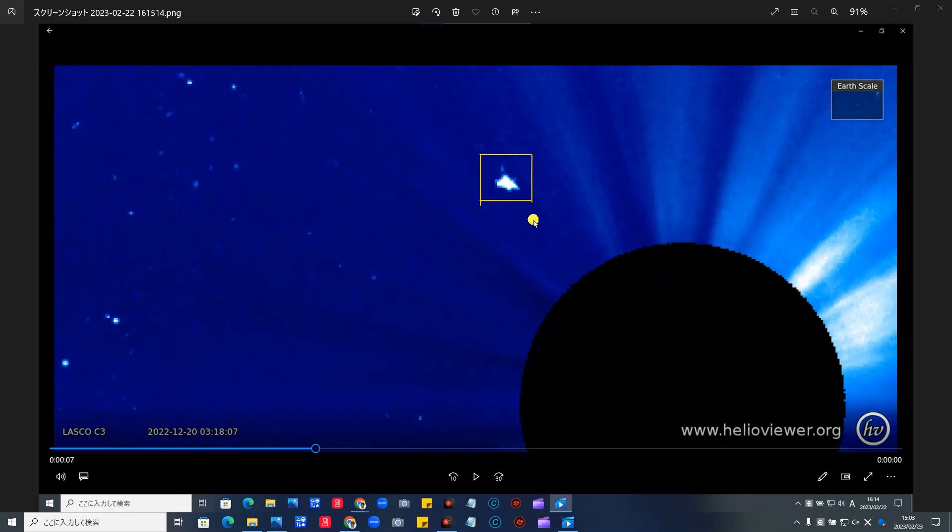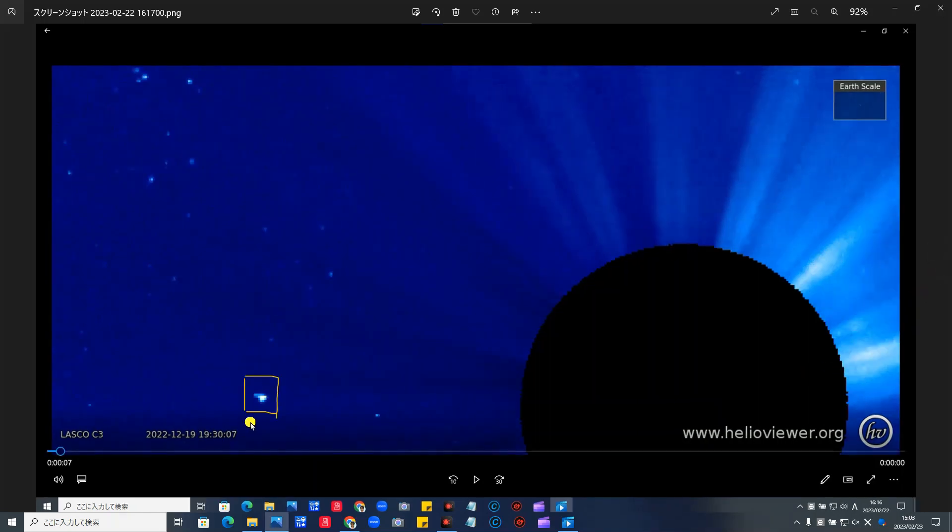それでは写真の方から、今日、これが本当に実際に瞬間ではなく近づいてUターン、高速Uターンするところをご覧に入れます。まず写真からです。これが現れたところです。時間は2022年12月19日、19時30分07秒です。